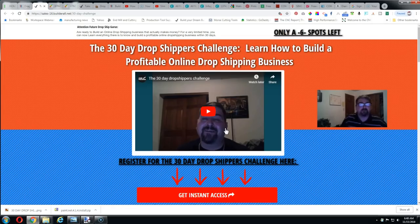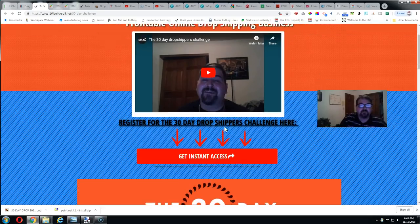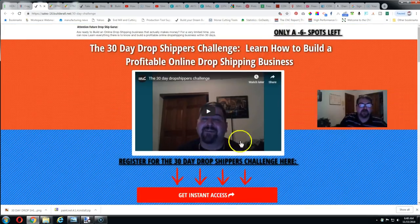Once you see the free part, if you don't want to go further, fair enough. But I'm confident once you see the value you're getting, you'll continue. My goal: at the end of 30 days you will have a running drop shipping business, a website, a niche picked out — you'll be up and running. That's my promise to you. So go ahead and sign up for the 30-day drop shipping challenge. I appreciate you watching — talk to you later, drop me a line if you've got any questions.